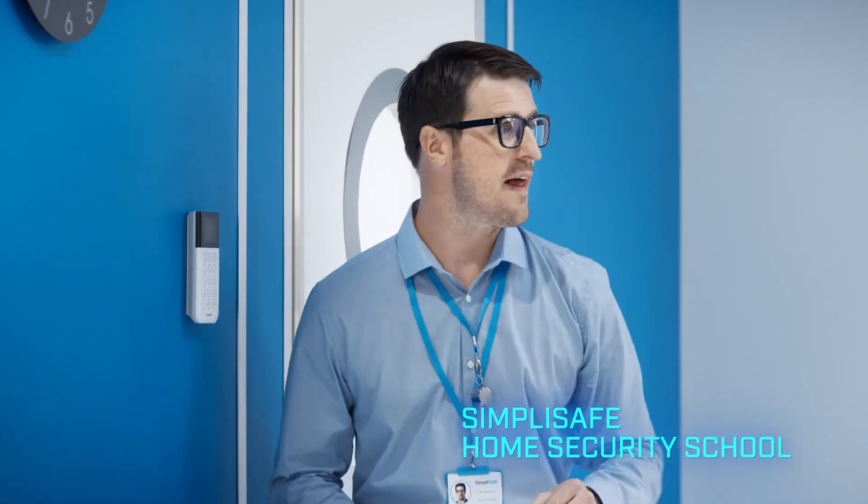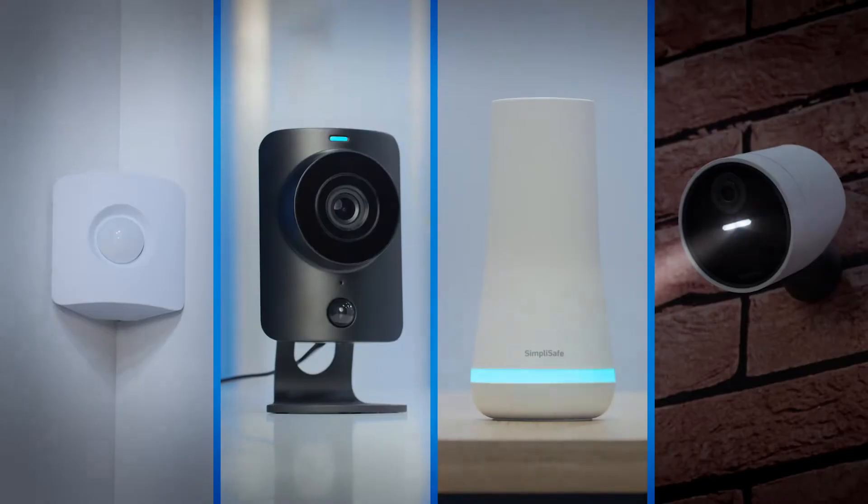Okay, SimpliSafe family, one last training session before you go. Sir!